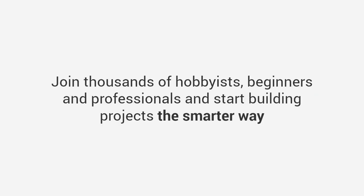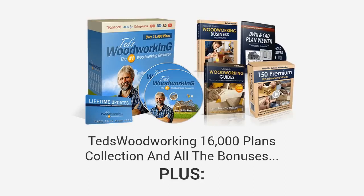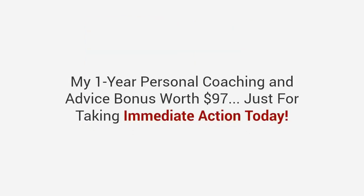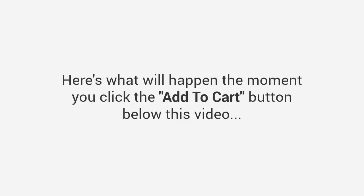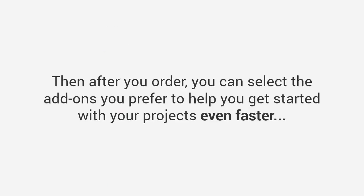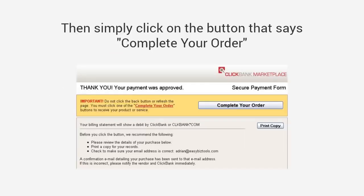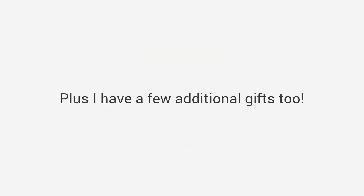Join thousands of hobbyists, beginners, and professionals, and start building projects the smarter way. Look below this video right now — click on the orange button that says 'Add to Cart' to claim your discounted price now. You'll be granted immediate access to everything: the Ted's Woodworking 16,000 plans collection, all the bonuses, plus my one-year personal coaching and advice bonus worth $97. You'll also get the option of getting everything on two DVDs shipped to your mailbox. After you order, you can select the add-ons you prefer, then simply click 'Complete Your Order.' You'll get your members-only account details to access all your products.